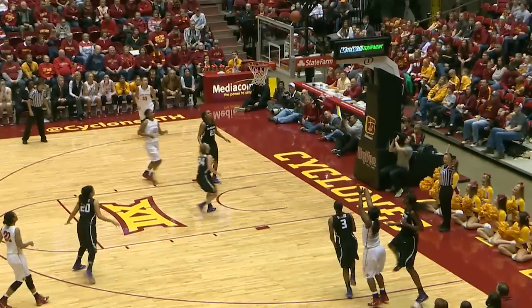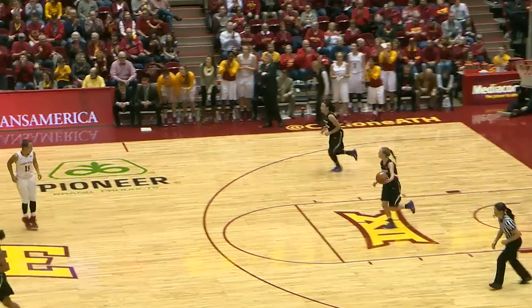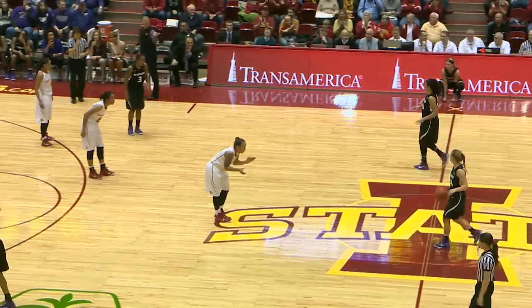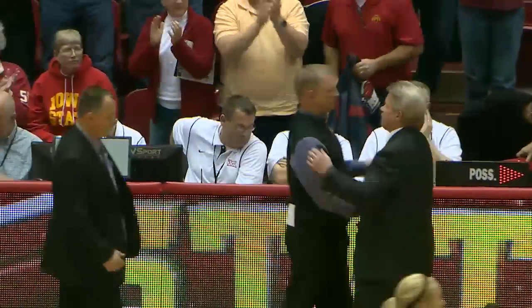Brynn Williamson out to Fallon Ellis for three, and she hits it. Fallon Ellis with a huge three-pointer puts Iowa State back up by three. Fallon Ellis pulls it together, giving her 11 points. 60-55, but boy, this one did not come easy.